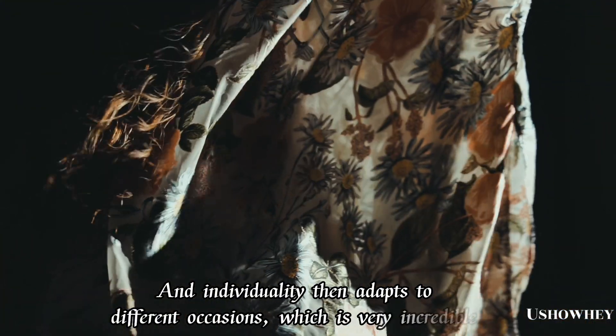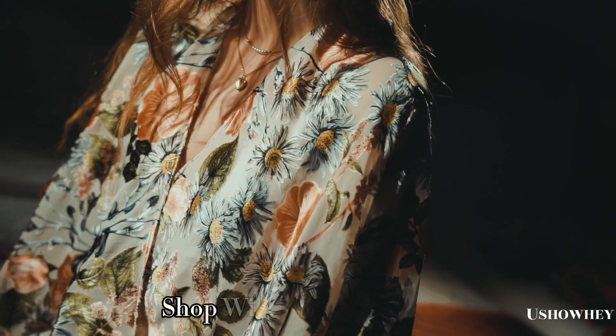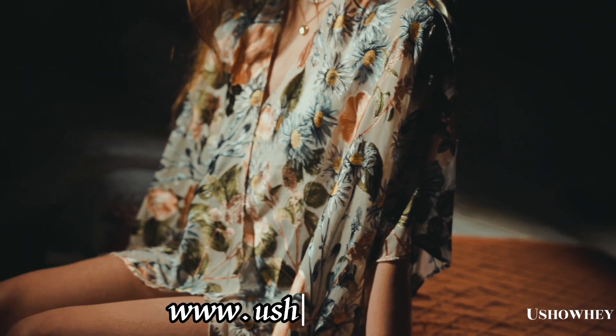Shop with Ushohey — visit www.ushohey.com.